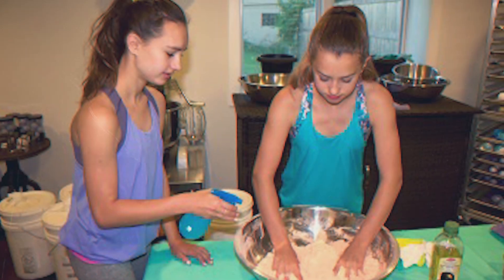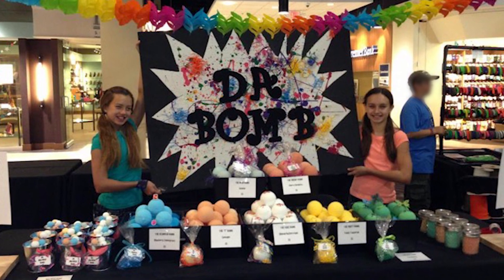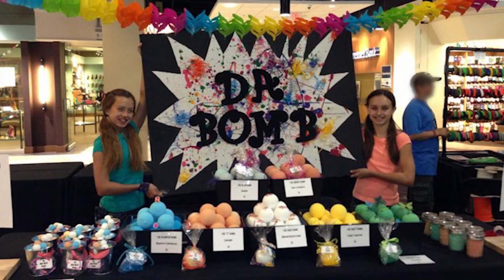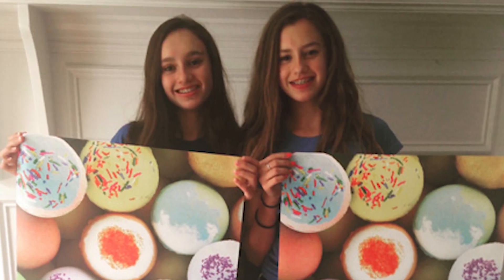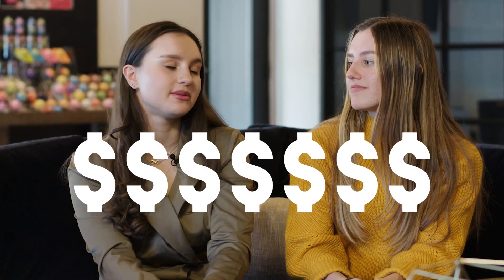Isabel and I started making bath bombs when we were 10 and 11 years old, because the bath bombs that we were using just weren't doing it for us. When we started, it was just me and Isabel, and then my mom and dad joined, and Harry joined as well. Our mom was actually kind enough to give us a $150 loan, and we turned $150 into a multi-million dollar business.